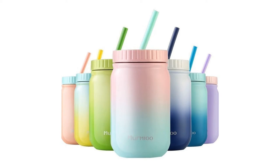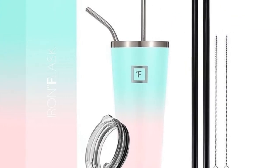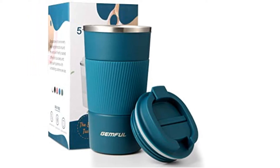Steel tumblers are a stylish, trendy and, best of all, environmentally friendly way to travel with your drink. They're great for school, college, work, or even just as a go-to cup for your morning coffee.